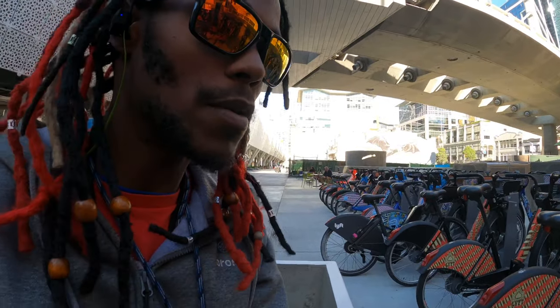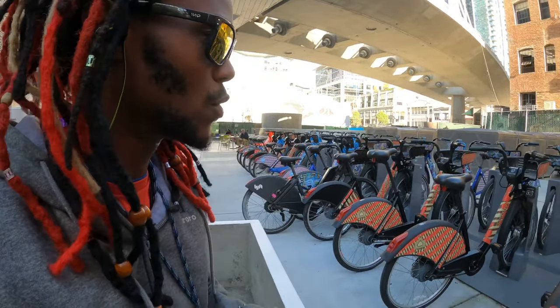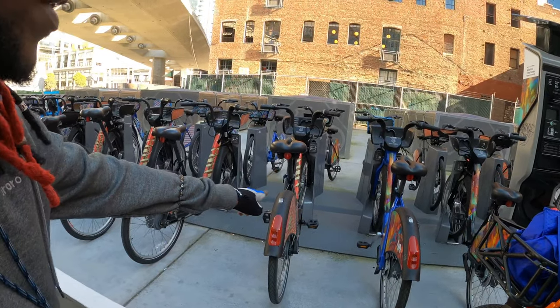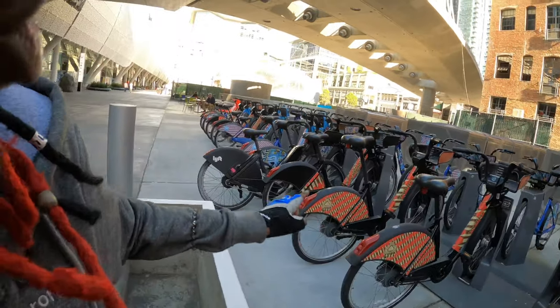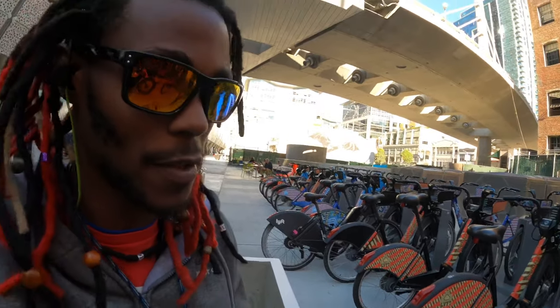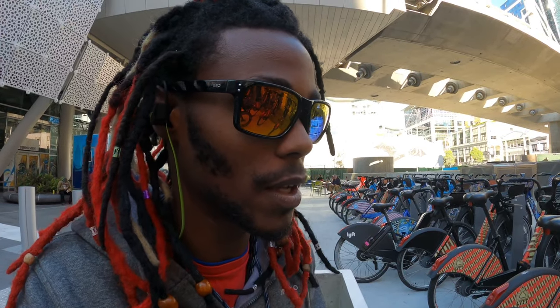In a few of my videos, you guys may have noticed that I was using one of these bikes — not one of the Baywheels regular bikes, but one of the electric bikes. There's one right there poking out. The reason why I'm making this video is they just increased the price today. Let's talk about the previous price before, and then I'll talk about the new price.